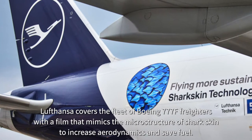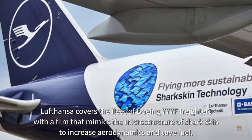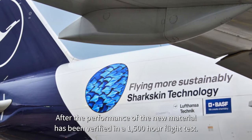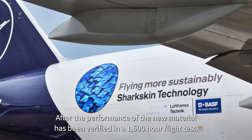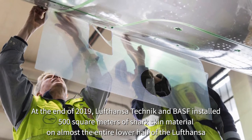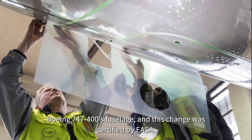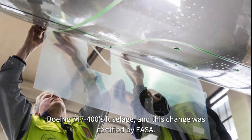Lufthansa covers its fleet of Boeing 777F freighters with a film that mimics the microstructure of shark skin to increase aerodynamics and save fuel. After the performance of the new material was verified in a 1,500-hour flight test, at the end of 2019, Lufthansa Technik and BASF installed 500 square meters of shark skin material on almost the entire lower half of the Lufthansa Boeing 747-400's fuselage, and this change was certified by EASA.